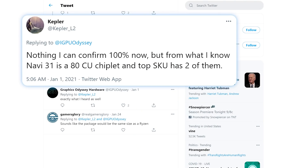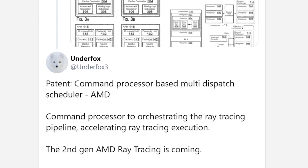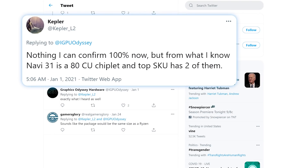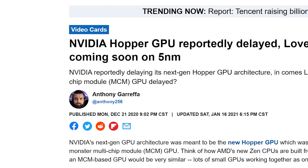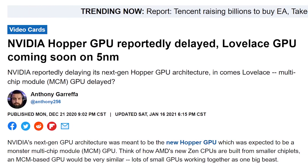Still, it does seem more and more rumors are claiming just that. Like this new patent from AMD that Underfox found on handling MCM GPUs, as well as next-gen ray tracing. Let's just say, if this is right, NVIDIA is in some serious trouble — especially after the most recent rumors claiming their MCM GPUs are being delayed.